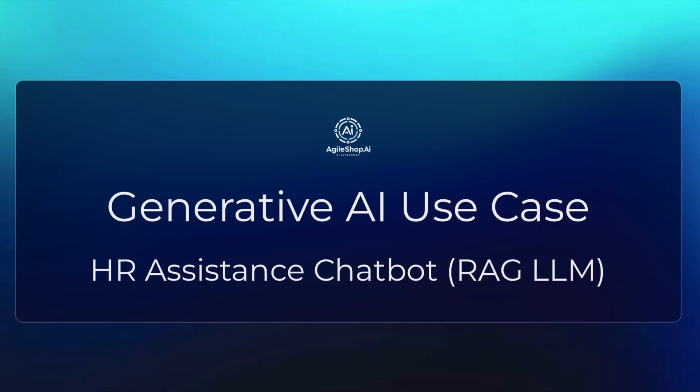Today, I want to show a demo of our HR Assistant's chatbot use case. Before I dive into a quick demo of our solution, let me provide you an overview of the main problem we are solving, so you have some context.